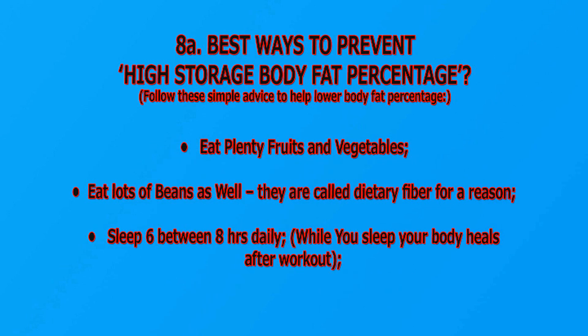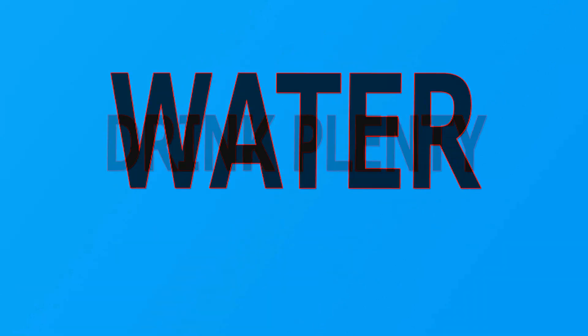More tips to help lower body fat percentage: eat plenty of fruits and vegetables, eat lots of beans as well — they are called dietary fiber for a reason. Sleep six to eight hours daily; while you sleep, your body heals after a workout. Drink plenty of water.